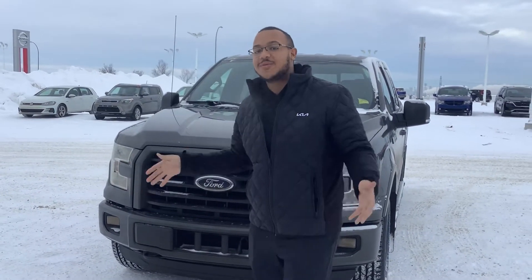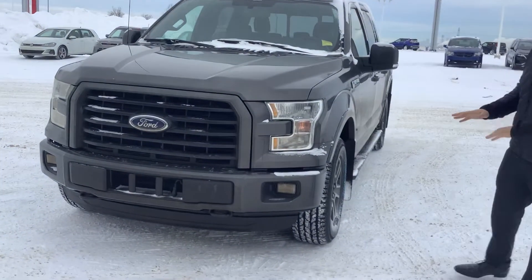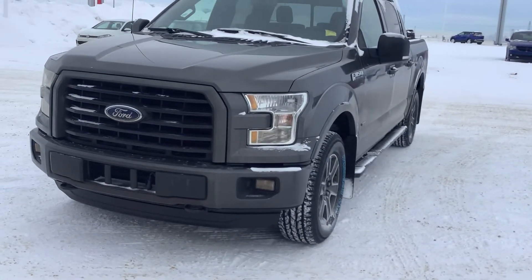Hey there, Victor Scott here at Sherwood Kia. Just wanted to give you a quick sneak peek at the beautiful 2016 F-150 we have here on the lot. Looks absolutely stunning — it's in the Thunder Grey Metallic from Ford.